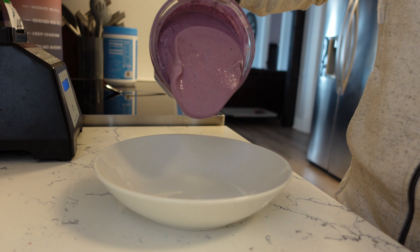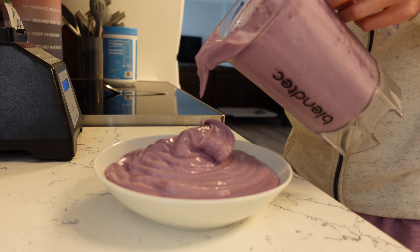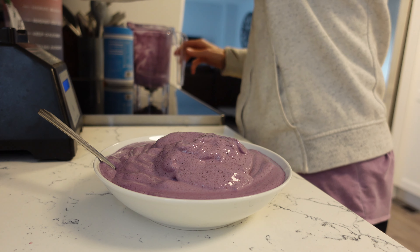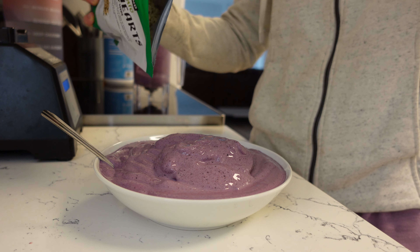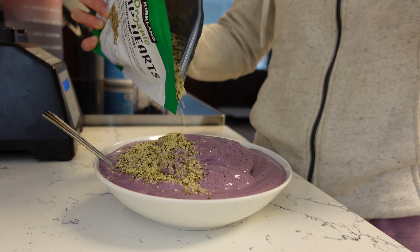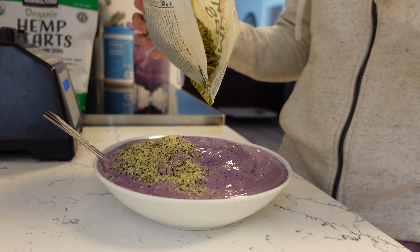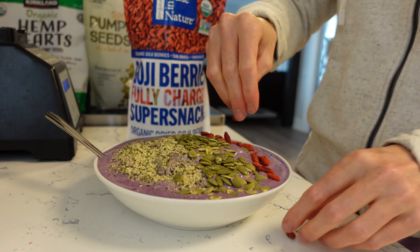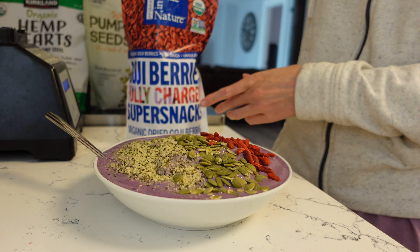I added a bunch of blueberries because they're high in antioxidants, and some tropical fruits too for fun. I love pouring it into a large bowl so you can put a bunch of toppings on top. Today's toppings are higher in protein — hemp hearts are really high in protein and are actually considered a complete protein, which is great for vegans. I also added pumpkin seeds because they're really high in protein and magnesium. Magnesium is a mineral a lot of us are lacking, so I always try to eat pumpkin seeds every day. Goji berries are really high in iron, and iron is important to help build uterine lining, especially if you're trying to conceive.